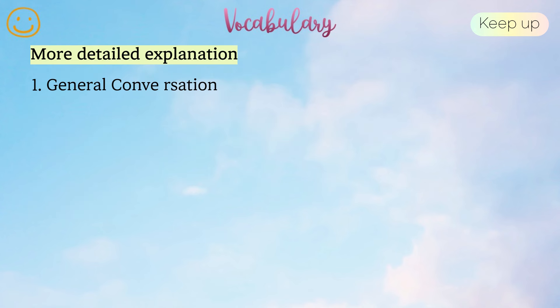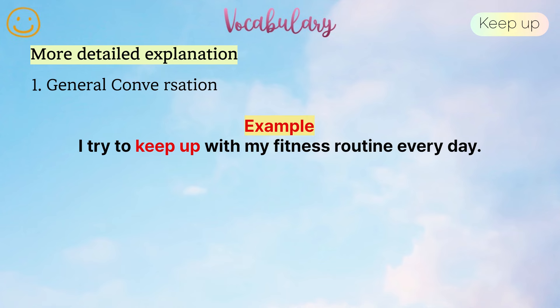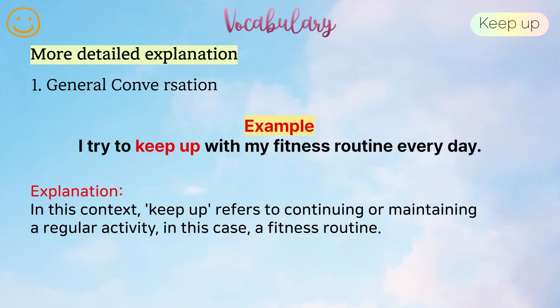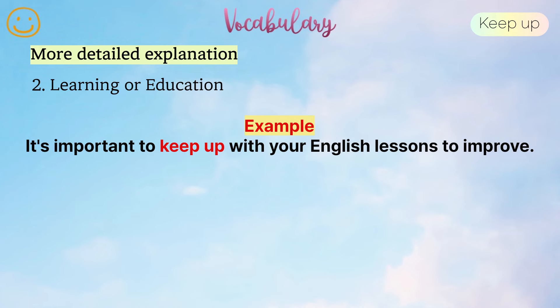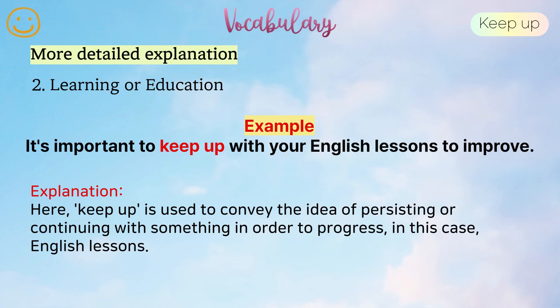More detailed explanation. 1. General conversation. Example: I try to keep up with my fitness routine every day. In this context, keep up refers to continuing or maintaining a regular activity, in this case, a fitness routine. 2. Learning or education. Example: It's important to keep up with your English lessons to improve. Here, keep up is used to convey the idea of persisting or continuing with something in order to progress, in this case, English lessons.